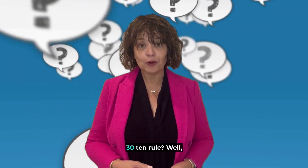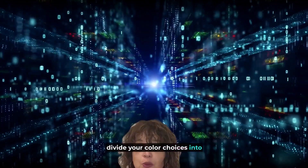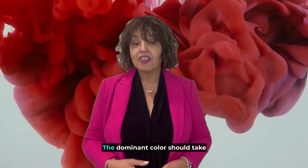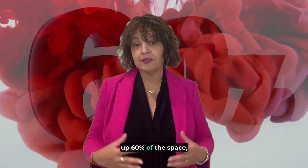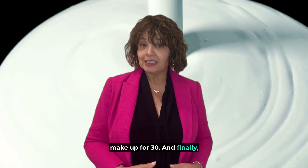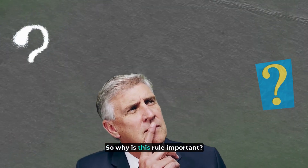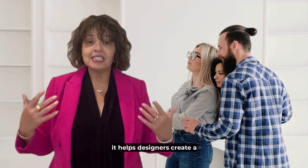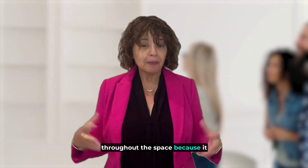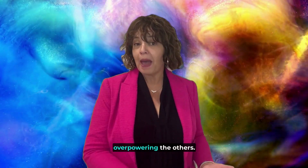So what exactly is the 60-30-10 rule? It's a simple concept where you divide your colour choices into three different percentages: 60, 30, and 10. The dominant colour should take up 60% of the space, while the secondary colour should make up 30. And finally, the accent colour should be used in the remaining 10%. So why is this rule important? It helps designers create a cohesive and harmonious look throughout the space because it pulls everything together and it prevents one colour from overpowering the others.